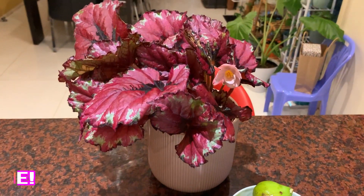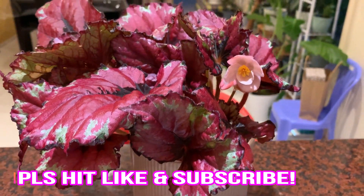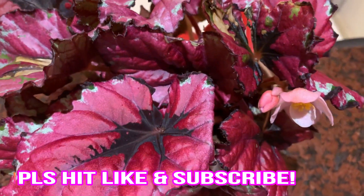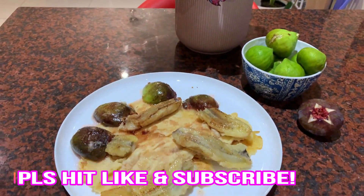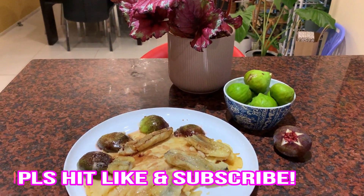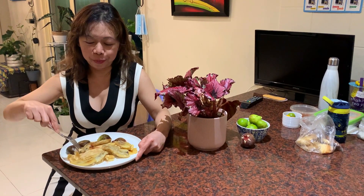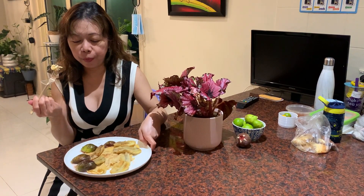And actually, that's my begonia with flowers — so many flowers. So pretty and yummy! Here it is guys, my creation of the day: pancake with banana and fig.